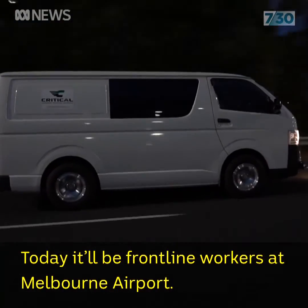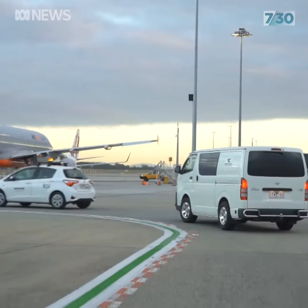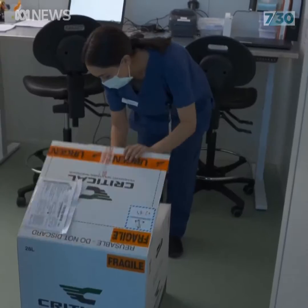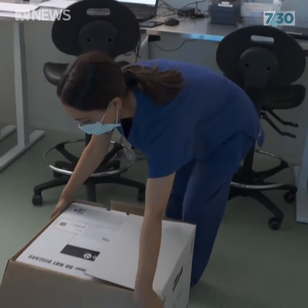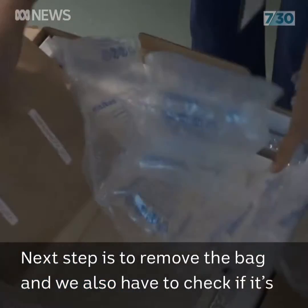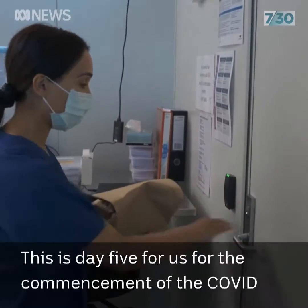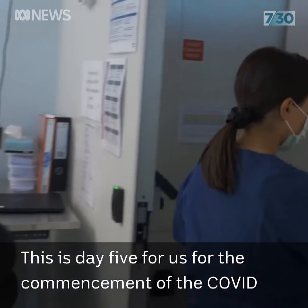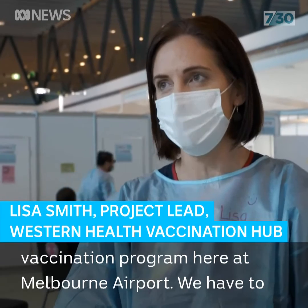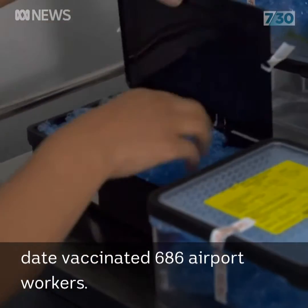Today it'll be frontline workers at Melbourne Airport. The next step is to remove the bag, and we also have to check if it's been tampered with — it hasn't. This is day five for us for the commencement of the COVID vaccination program here at Melbourne Airport. We have to date vaccinated 686 airport workers.